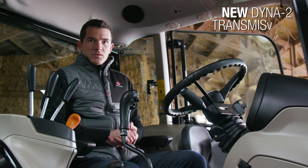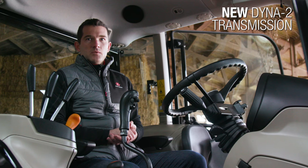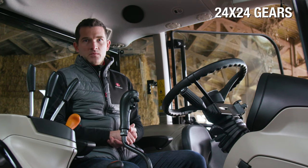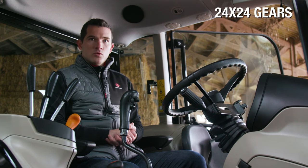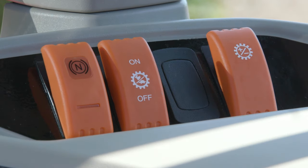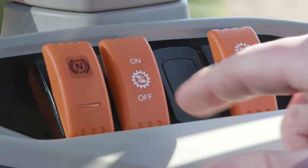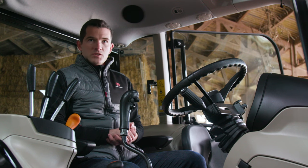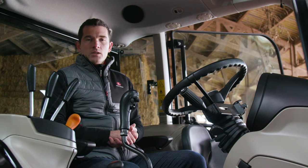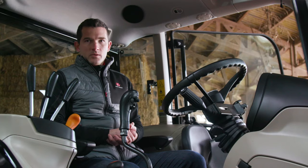The Dyna 2 transmission is a completely new transmission, designed especially for the MF4700M range, providing 24x24 gears with a semi-powershift module. Every gear now has a high and low, shifting under load – meaning 2 power shifts. By activating the speed matching, the tractor will manage the right ratio, high or low, when changing transmission gear. The tractor's minimum forward speed can be from very low with the optional super creeper.